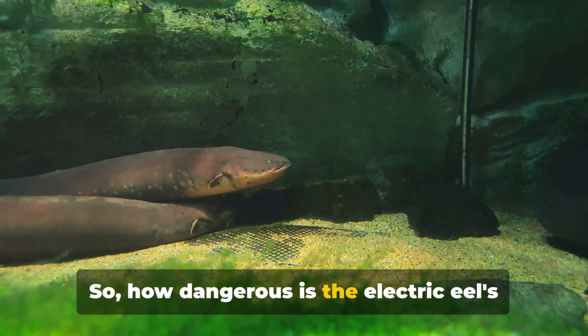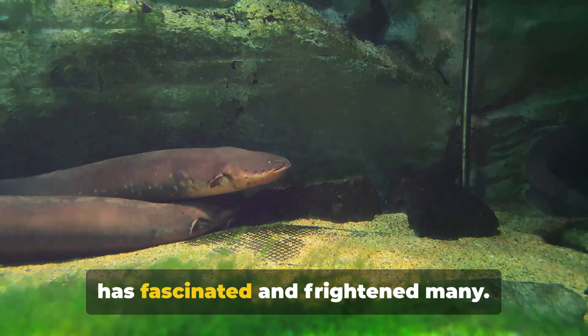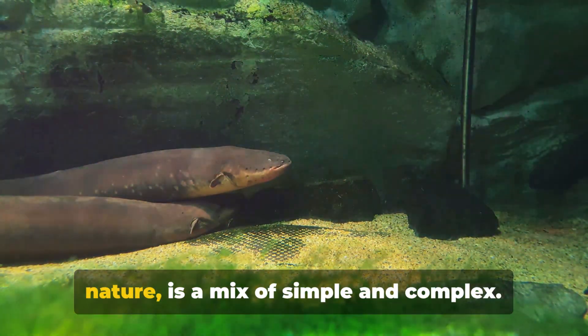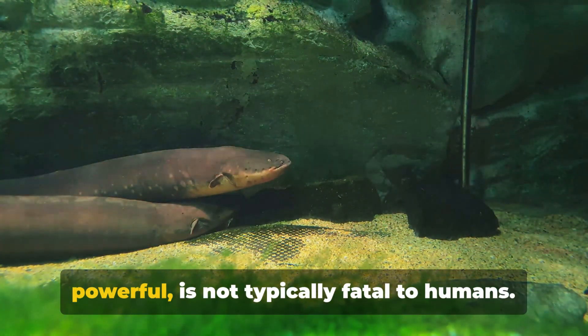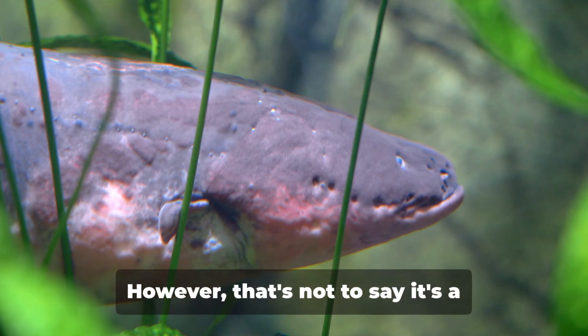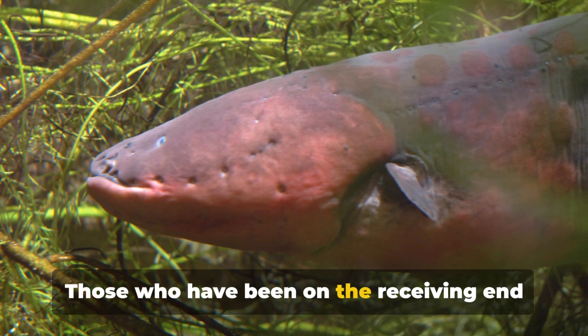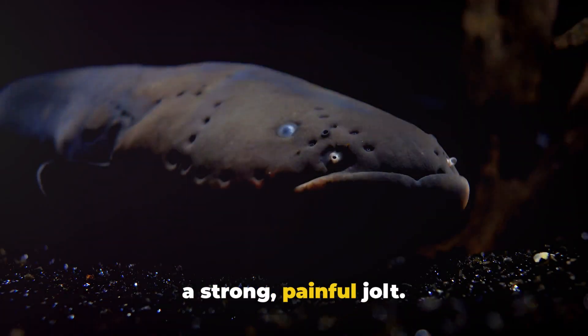So, how dangerous is the electric eel's shock to humans? This is a question that has fascinated and frightened many. The answer, as with most things in nature, is a mix of simple and complex. The electric eel's shock, while certainly powerful, is not typically fatal to humans. However, that's not to say it's a pleasant experience — those who have been on the receiving end describe it as a strong, painful jolt.